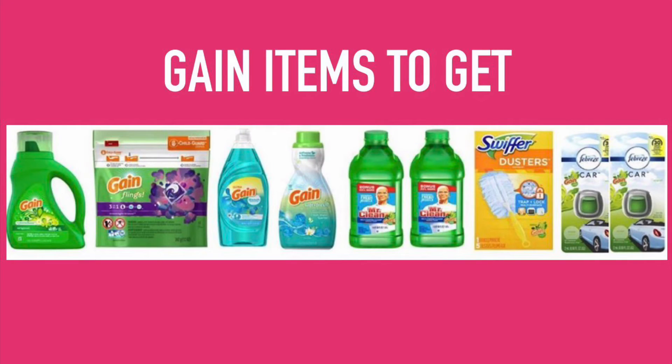Alright you guys, who's ready to get gang wasted again? This video is going to show you the scenario that I'm using tomorrow at Dollar General for my $5 off $25 and $5 off $30 Gain deal. This video is also going to show you all of the digital coupons that we are going to use tomorrow.